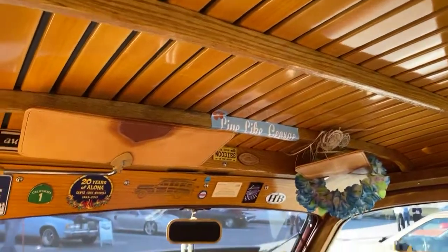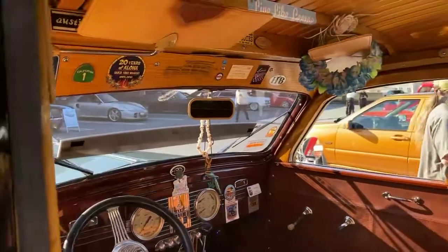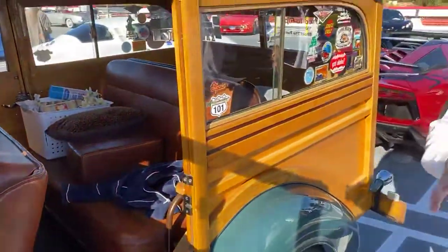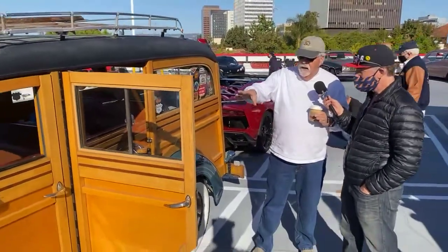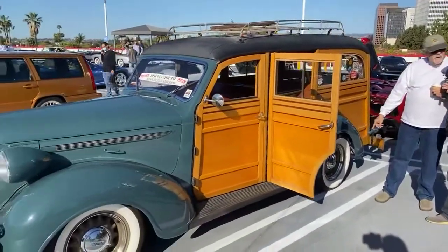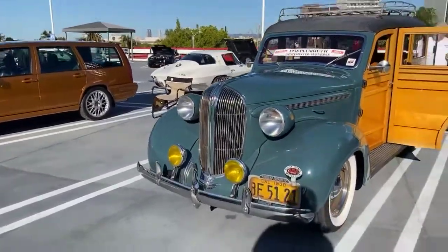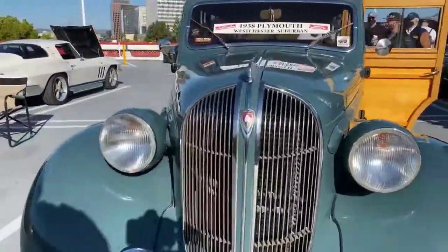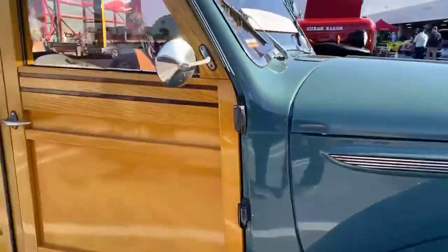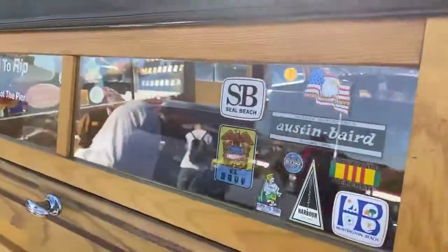Ex-surfers — all my buddies still have woodies they've had for years. I found out how rare this car was. Absolutely stunning — I'm so lucky. The car is what they consider a restomod: it looks original but I have a late model V8, a 70s V8 with an automatic transmission and a 4.9-inch differential. I used to rip, hang ten and shoot the pier. I used to surf with these guys — I was on the surfboard team. Austin Baird. I also did four years in Vietnam in the Navy. Great job. Thank you for your service.